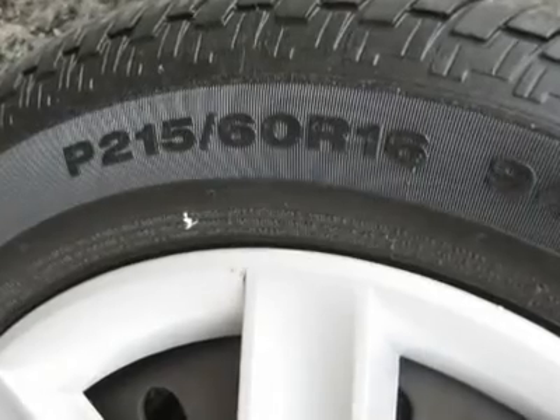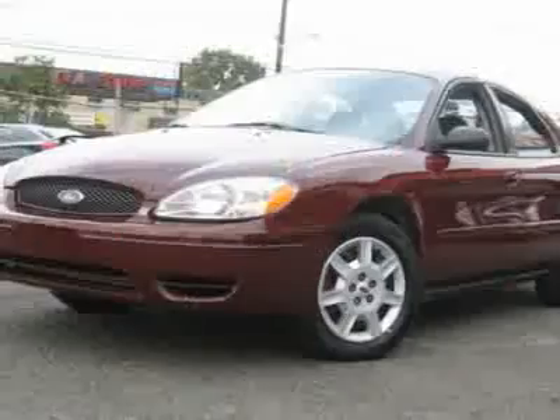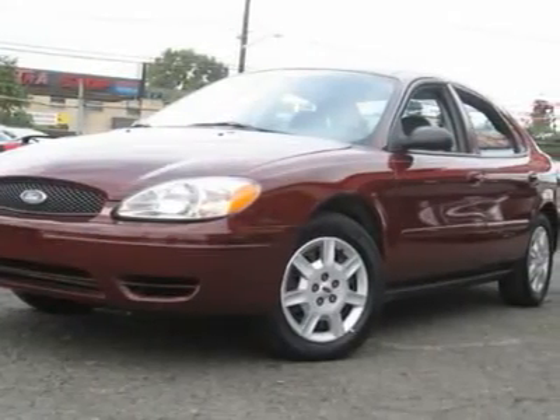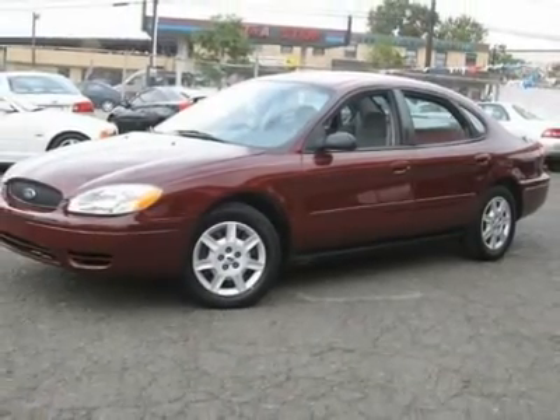Call now at 201-200-1100 or visit www.instateauto.com. You can see more photos of this vehicle, free Carfax reports, and over 300 more cars, trucks, vans, and SUVs.